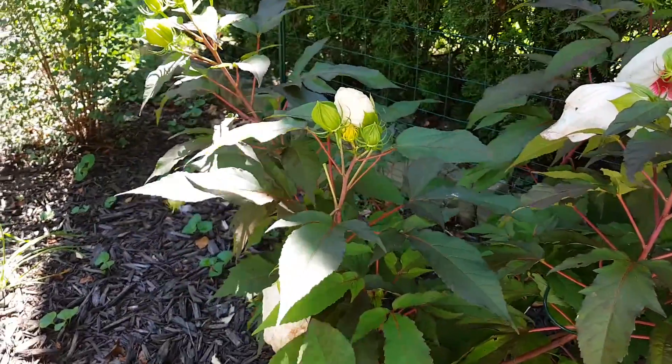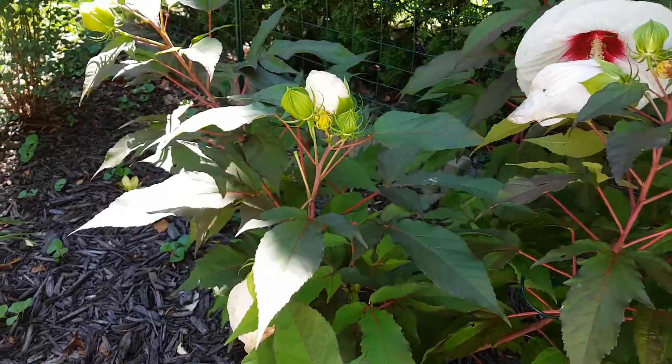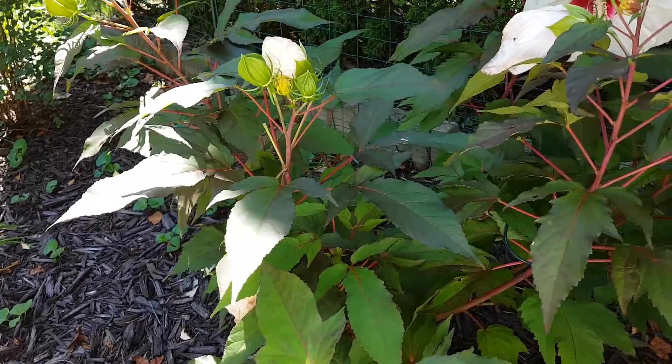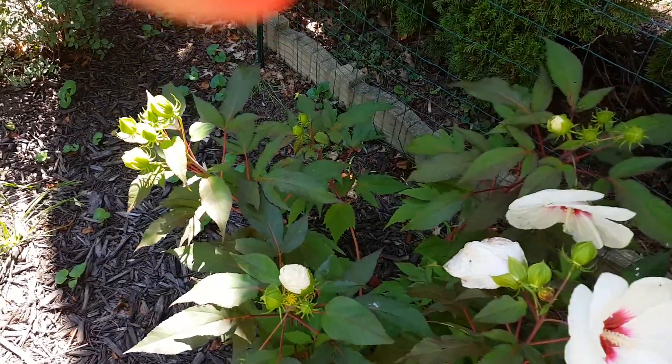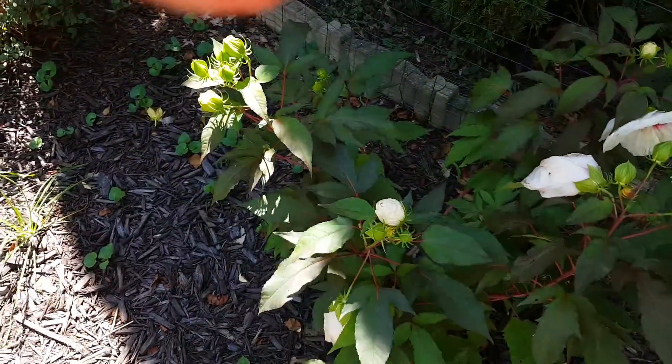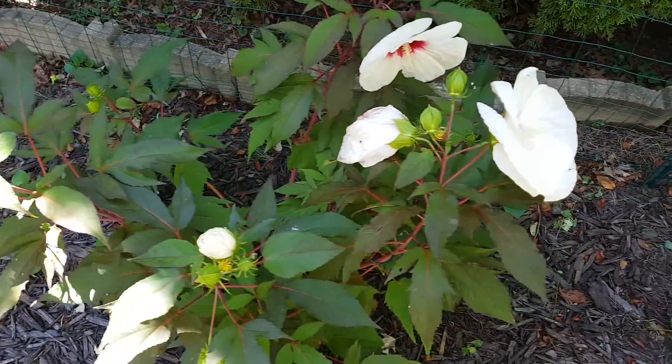In nature it grows in wet conditions — it's called the swamp mallow, another common name for it. It does adapt to garden soils but requires considerable watering during the season. My partner put a lot of watering into it during the season and we're kind of disappointed with the results.